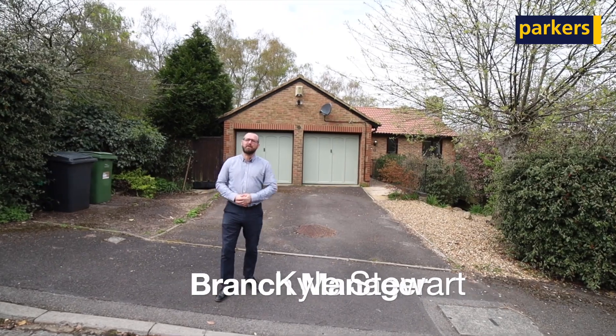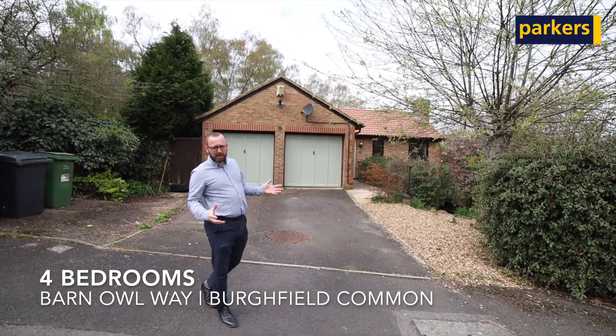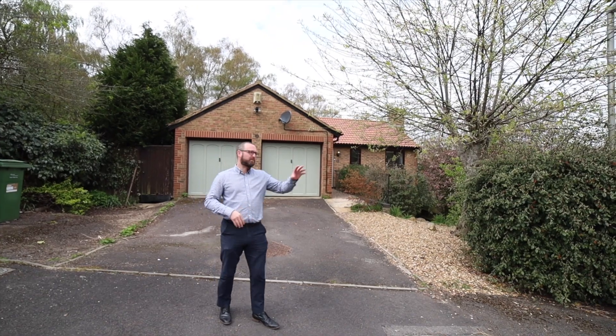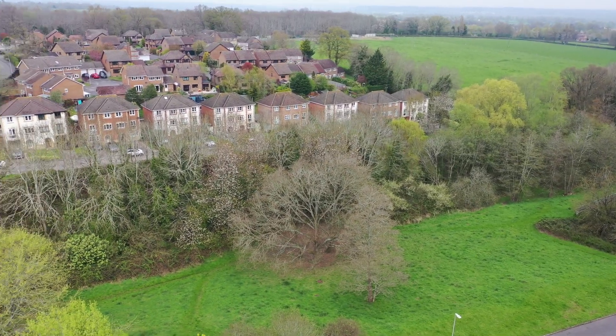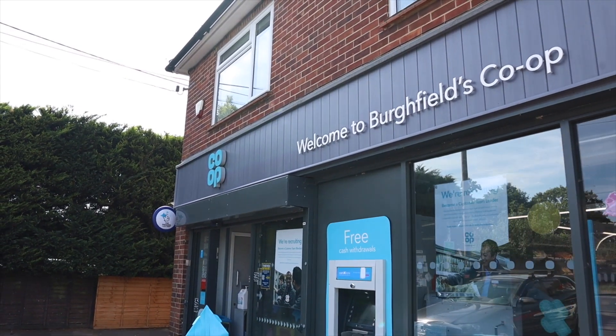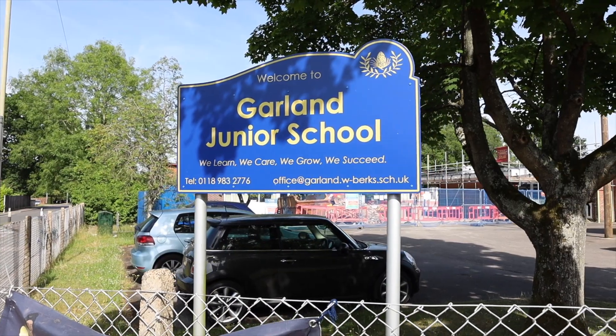Hello, it's Kyle from Parkers Estate Agency. Join me today for another one of our property tours. I'm in Barnall Way today in Burrfield Common. It's a lovely quiet cul-de-sac with a small bit of woodland at the end — a really nice peaceful setting. You're still walking distance to all the local amenities and the local schools as well.